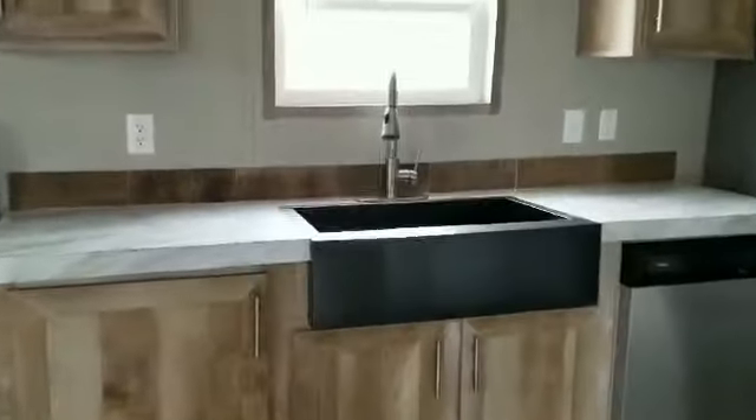I love this gunmetal gray farmhouse sink with a gooseneck faucet with a pull-down. Let's look over here — this is one of the biggest features in my opinion in this whole house: a pantry. You rarely see pantries in single-wide homes. That's a great feature.